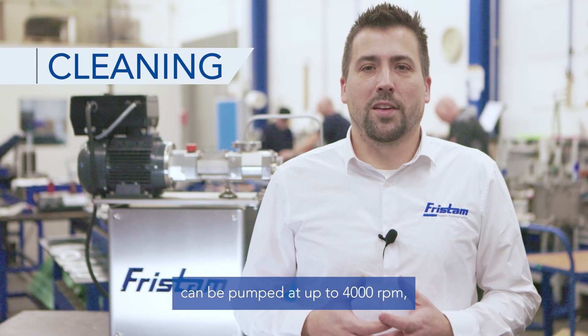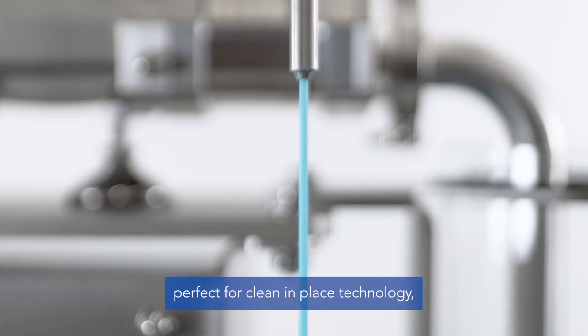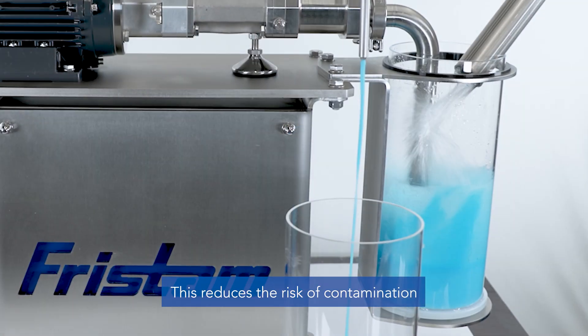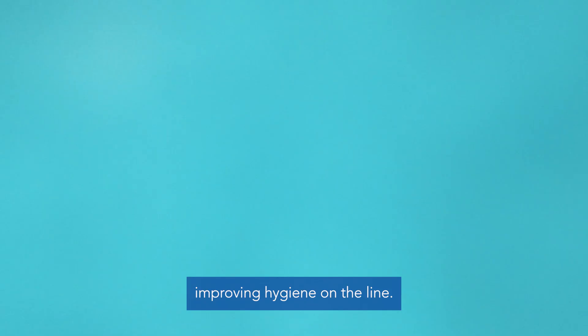Water and CIP fluids can be pumped at up to 4,000 RPM. Perfect for clean-in-place technology, the FDS Nano and the system can be thoroughly cleaned without dismantling the pump. This reduces the risk of contamination occurring in the pipework, improving hygiene on the line.